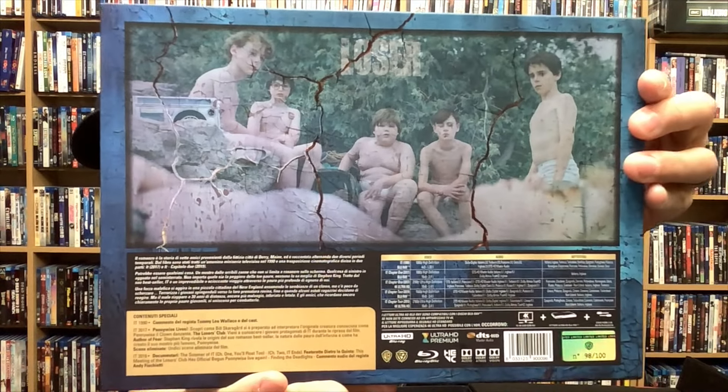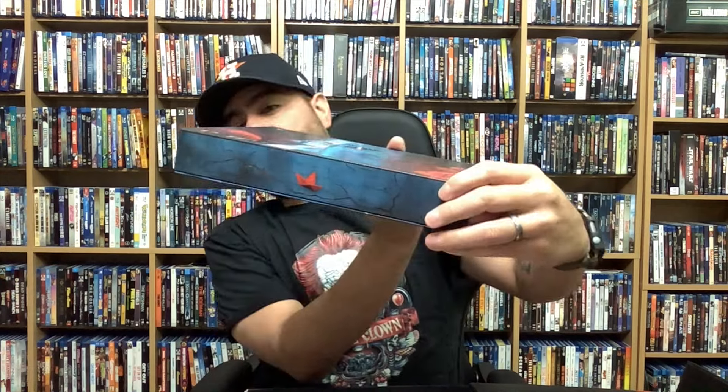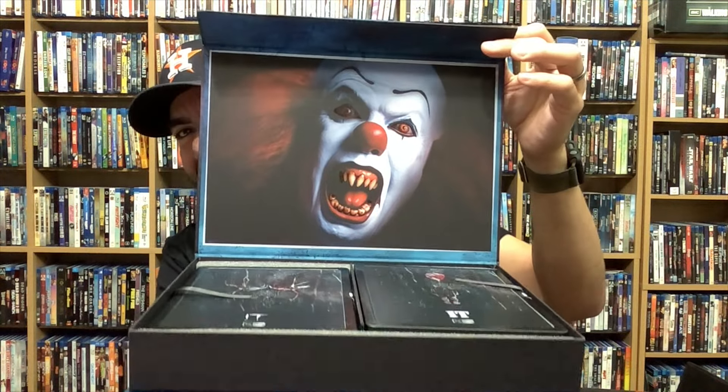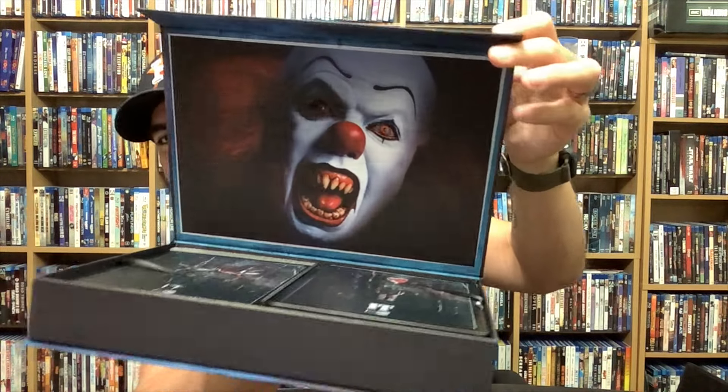Let's check out the back — awesome, that funny shot right there of them being awkward, that's pretty neat. It does have a magnet opening as well. Whoa — that's cool, I love that. That is a perfect shot right there. And then it kind of shines a little bit with the teeth and the eyes. Oh, that's so perfect — that is perfect.